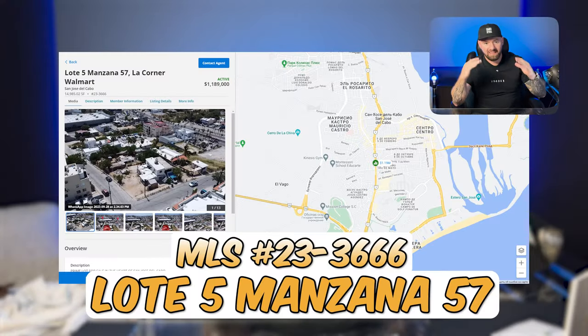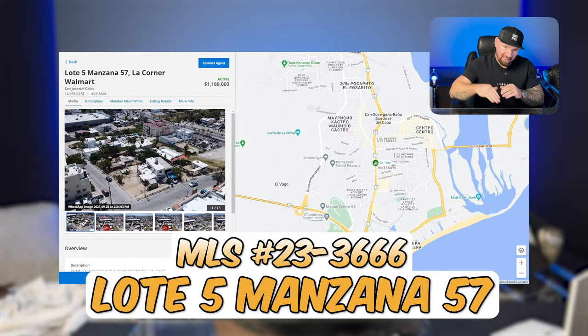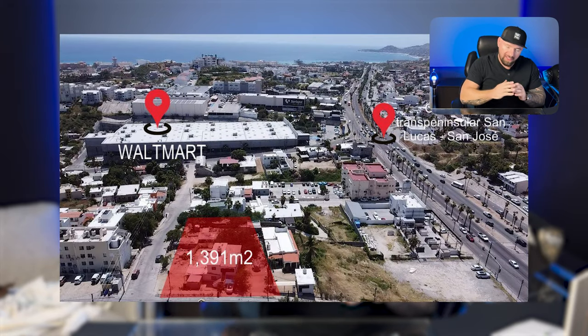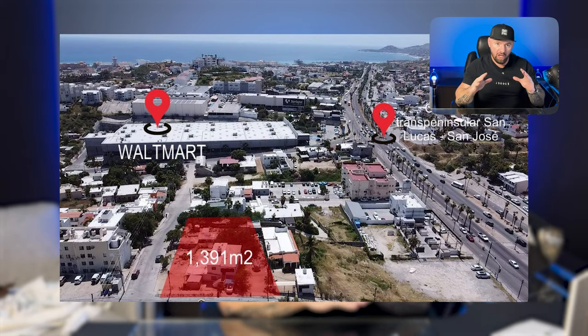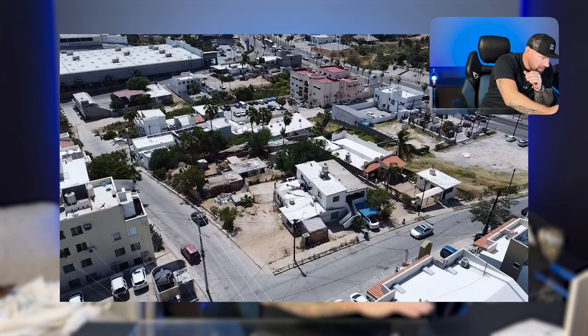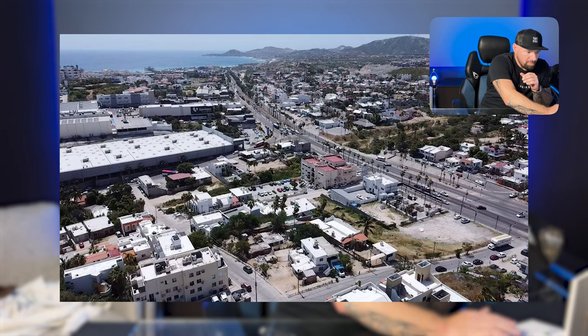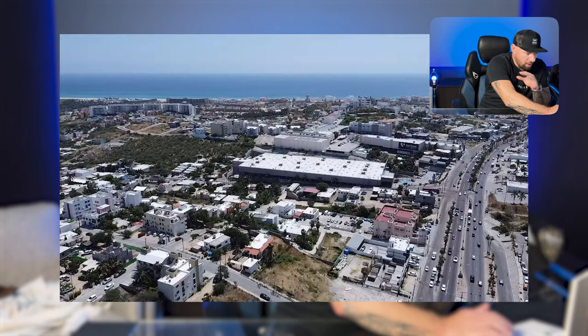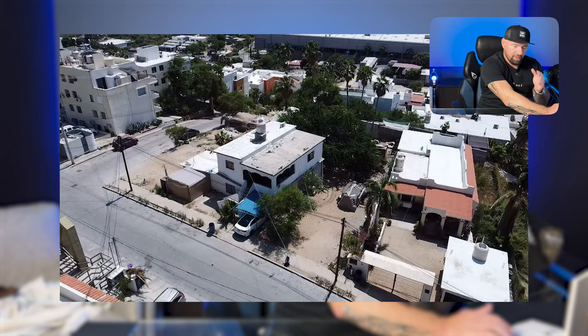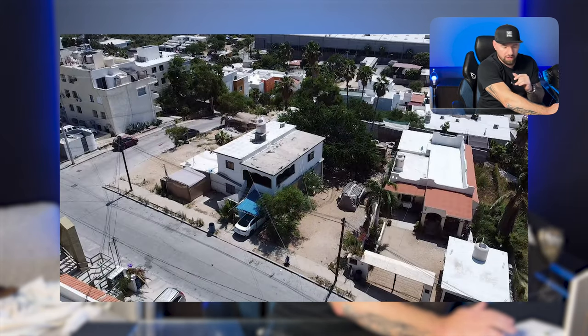Next up, we have Latte Cinco Manzana — that means Lot Five Apple — located right next to Walmart in San Jose. This is a giant lot at 15,000 square feet. If you look at the pictures, you can see it's located right next to one of the busiest intersections in all of San Jose del Cabo. Prime, prime, prime commercial land. Obviously, if Walmart is there, you know it's good.